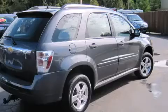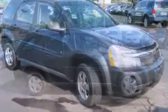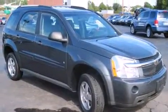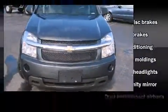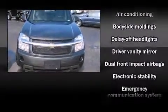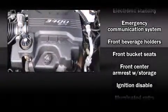Chevrolet prioritized comfort and style by including one-touch window functionality, variably intermittent wipers, a trip computer, and cruise control. Premium sound with six speakers provides you and your passengers a sensational audio experience.